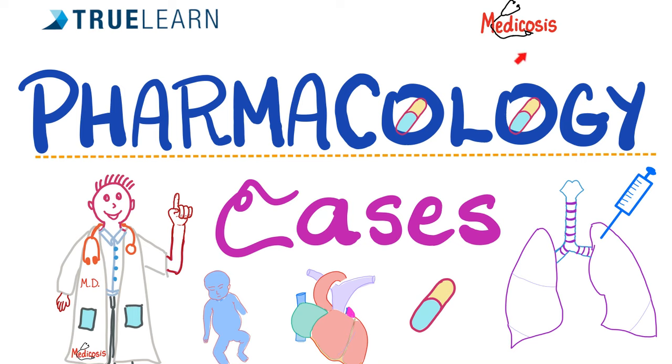What is going on, wonderful people? It's Medicosis Perfectionitis, where medicine makes perfect sense. This video is brought to you by TrueLearn, a question bank with thousands of questions, answers, and explanations. See the link in the description box to get a discount towards your subscription.